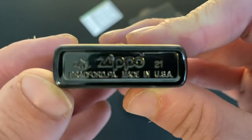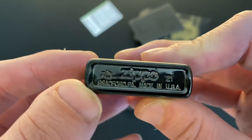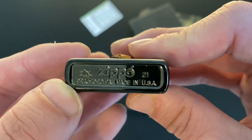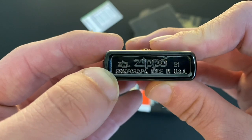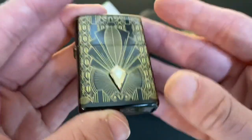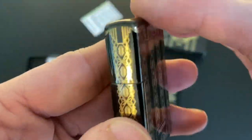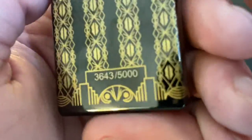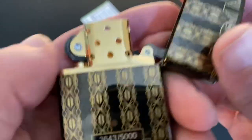Here we have the bottom stamp, which does not show you the month because this is one of their special collectibles of the year — so you don't get the month, you get the 'ZL' designation right down there, and Bradford, PA, Made in USA. I think this is actually gold lay as well — I'm having a hard time telling, but I really think it is. It matches up pretty close.